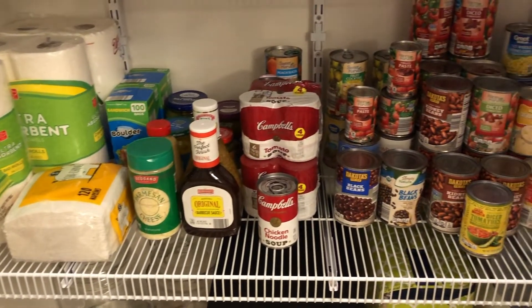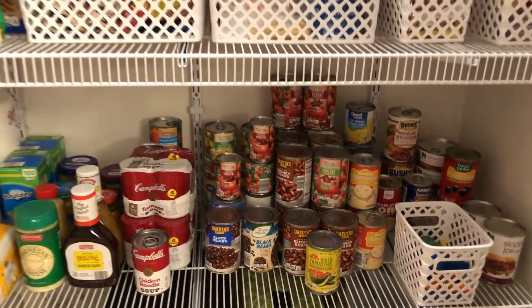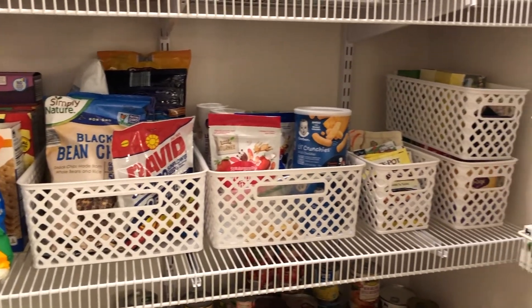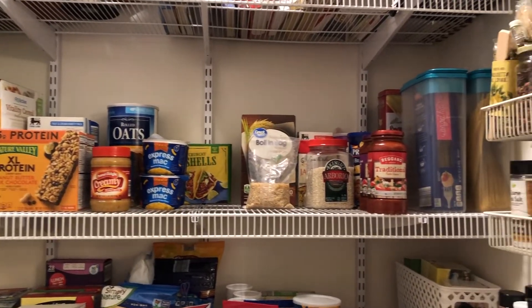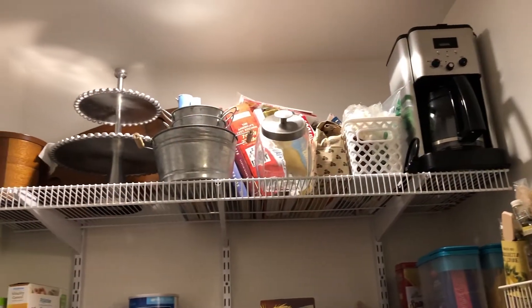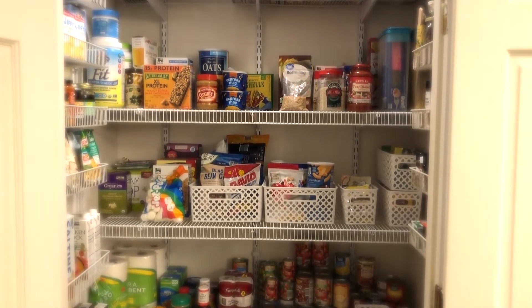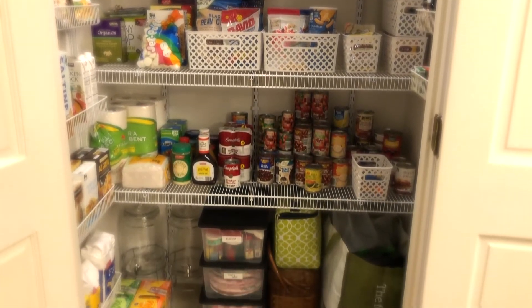Things we use daily are right front and center as soon as you open the doors. We eat soups a lot for lunches, so they're right there in the front. On the next shelf up I have our snack items and Reese's little snacks — easy to grab, easy to see. The next shelf has breakfast items along with rice and pastas. On the top shelf I put things we don't need daily, more like storage. I hope y'all enjoyed this video — thank you so much for watching, and I'll see y'all next time!